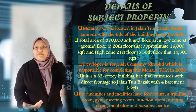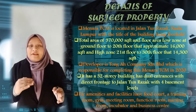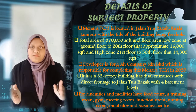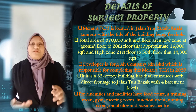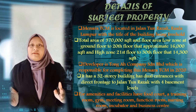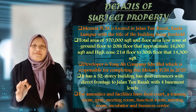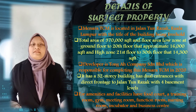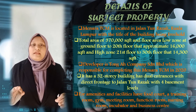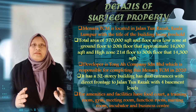First of all is details of property. Menara TCM is located in Jalan Turazak, Kuala Lumpur, with a total area of 370,000 square feet. At the low zone, it has 16,000 square feet, from ground floor to the 20th floor.